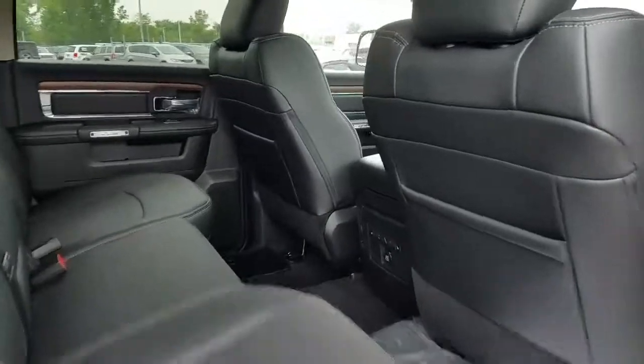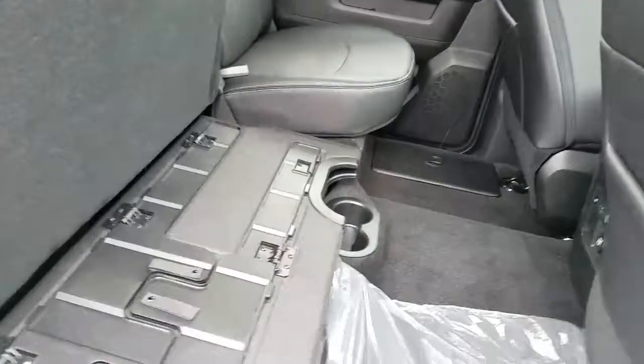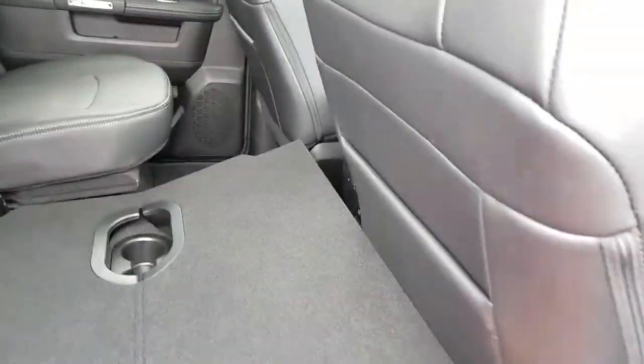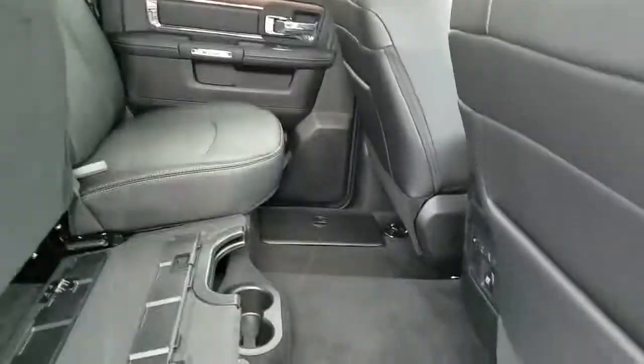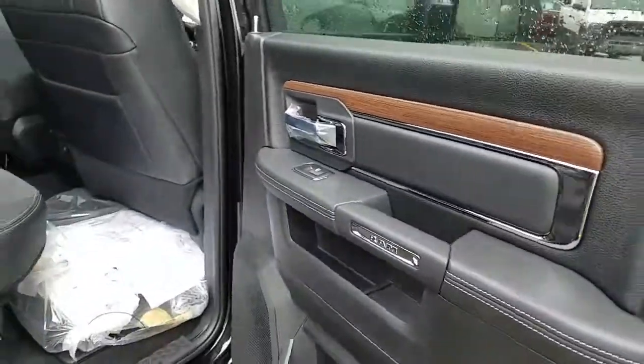The crew cab gives you the full bench seat. In the back with the power source and leather, you've got storage underneath along with a flat load floor. If you've got something flat or large you need to take inside the truck with you, you're covered. Nice wood grain trim on the inside with chrome and black accents.